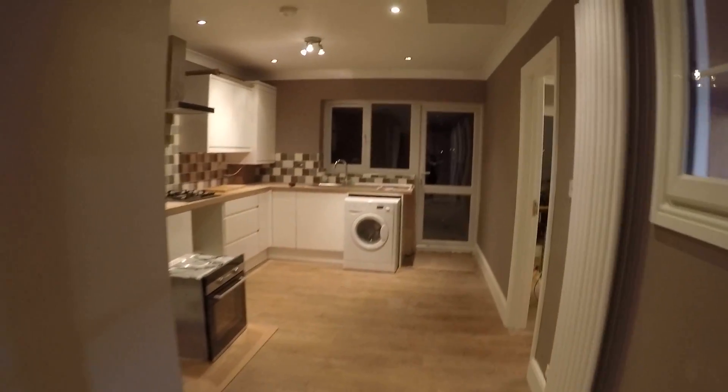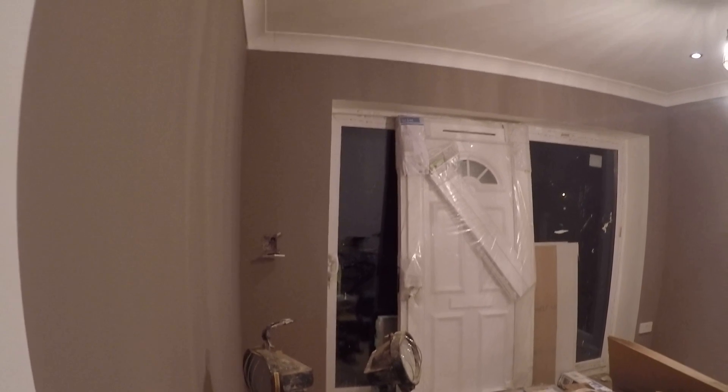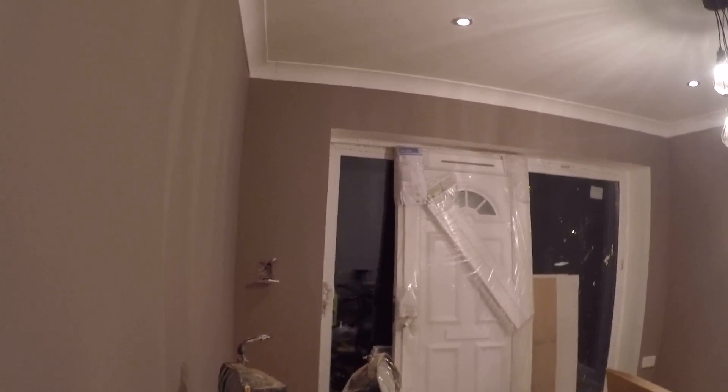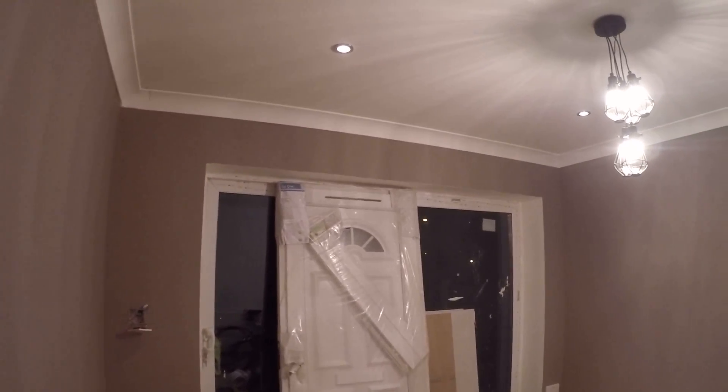Bedroom number three has many nice things after reconstruction, but the main thing you need to know about this room is that it has a really nice window and a key door to the garden, so you will have plenty of lighting here. Also there's a heater.